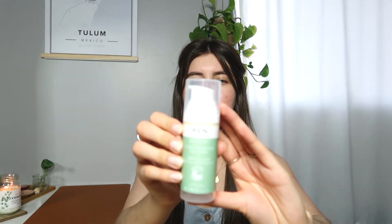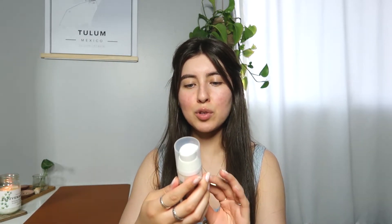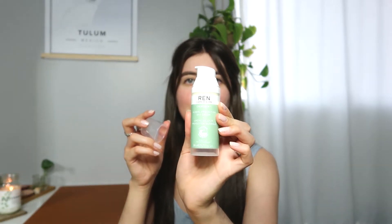On top of that I'm using the REN Skincare Ever Calm Global Protection Day Cream. It has a pump and is for sensitive skin, which is exactly what my skin needs. They say it's clean to skin and clean to the planet — they are a clean skincare brand, which I'm all about. I always try to use clean ingredients and stuff that is good for you. They have multiple moisturizers you can choose from depending on what you're looking for, but I went with the sensitive skin one.